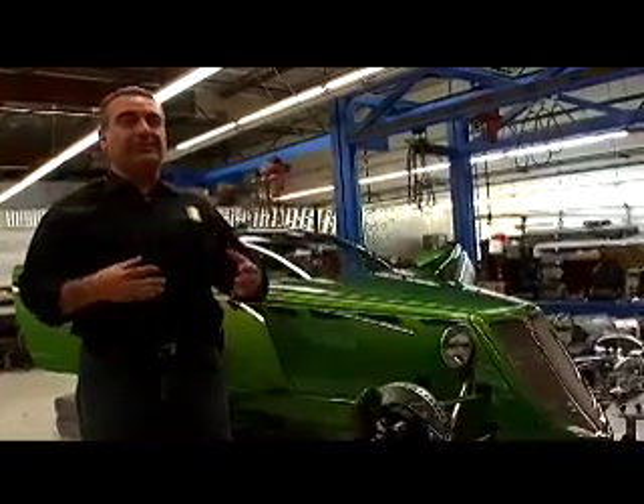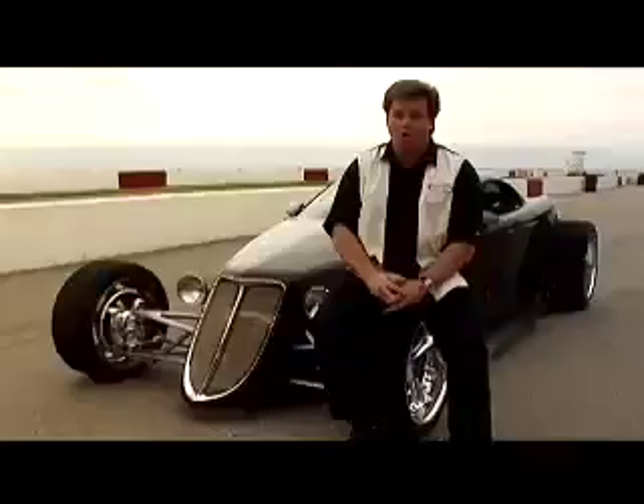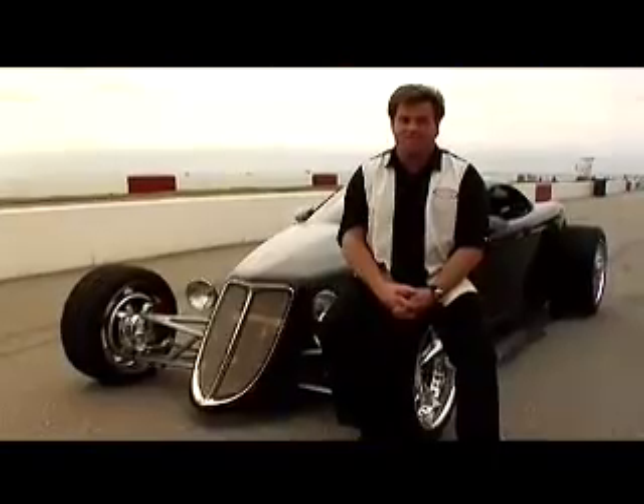Chip Foose himself will meet with each individual owner and design the paint scheme, interiors, leather components, and different fabric — each one of these vehicles will be totally unique. Only 50 people are going to own one. I know I'm going to own one, and I hope a lot of my friends do too. If they're not friends now, they will be.